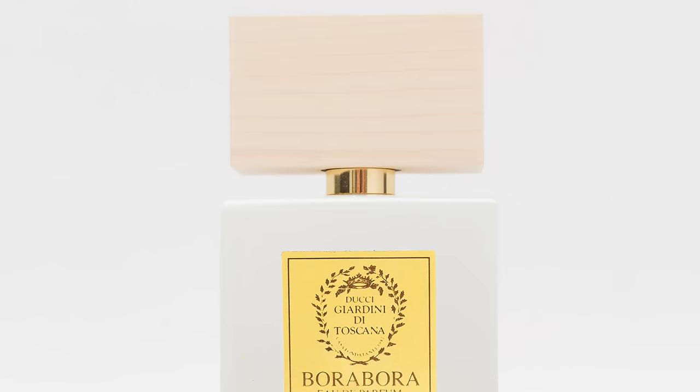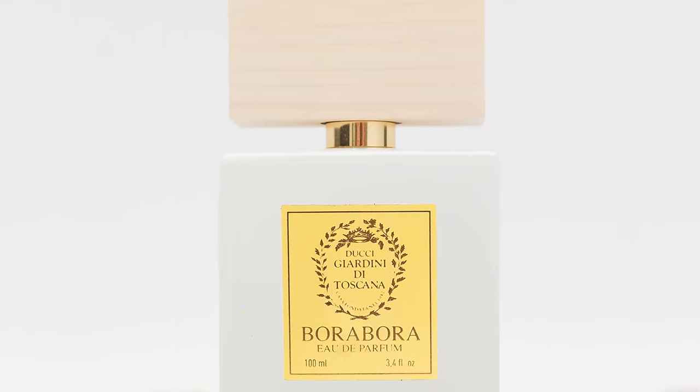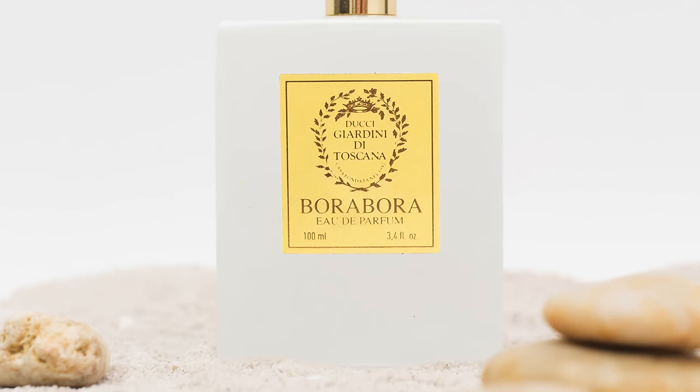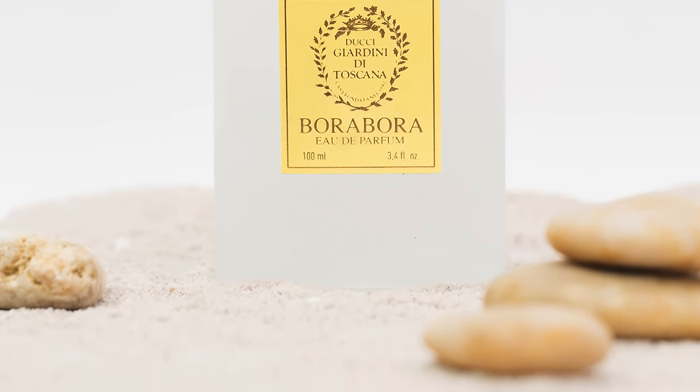Do you like Bianco Latte? Yeah, it's like a honey milk — it's delicious, a favorite. What about Bora Bora? Bora Bora is good as well — that would probably be the second bestseller right now. Bora Bora was recently featured in the scent club mystery box.